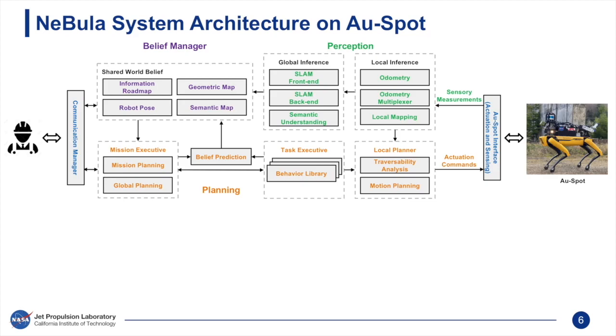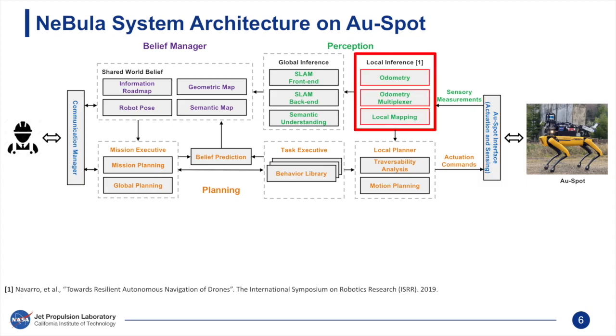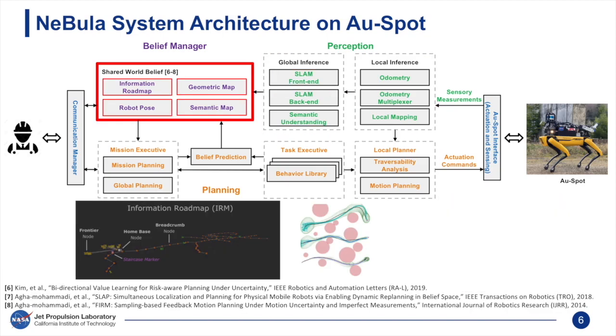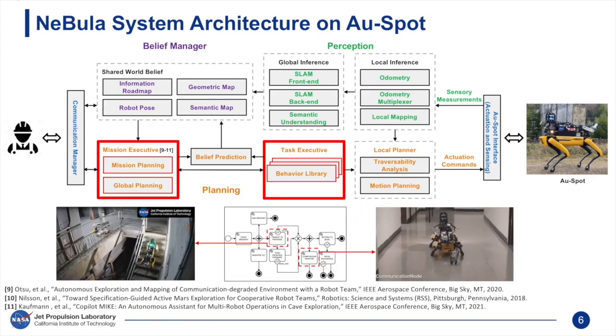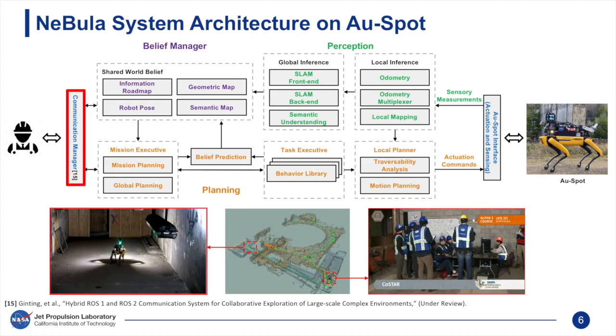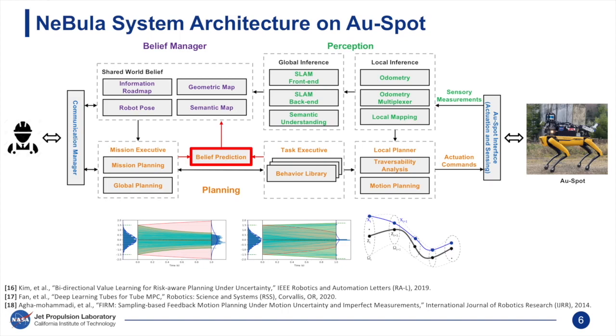Here is the overview of the Nebula system architecture that enables high levels of autonomy on Spot. Spot's interface provides sensory measurements and receives actuation commands. These measurements go through various odometry algorithms fused into a single output. The Global Inference builds a global map with semantic and geometric information. The Belief Manager maintains the robot's environment model and quantifies uncertainty. The Mission Planner coordinates tasks for a fleet of heterogeneous robots. The Global Planner guides coverage behavior for rapid exploration, while the Local Planner assesses traversability risk for safe local trajectories. The Communication module facilitates data exchange among robots and a base station, and the Belief Prediction module enables perception and uncertainty-aware planning.